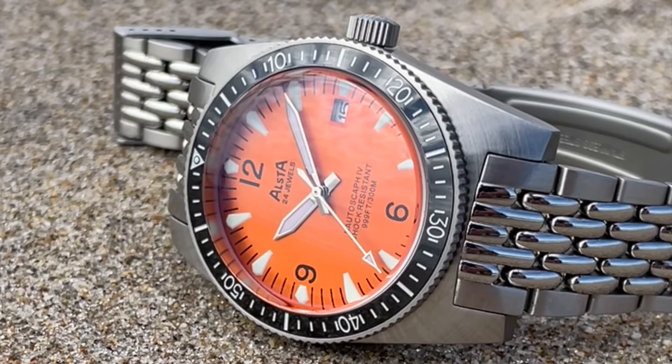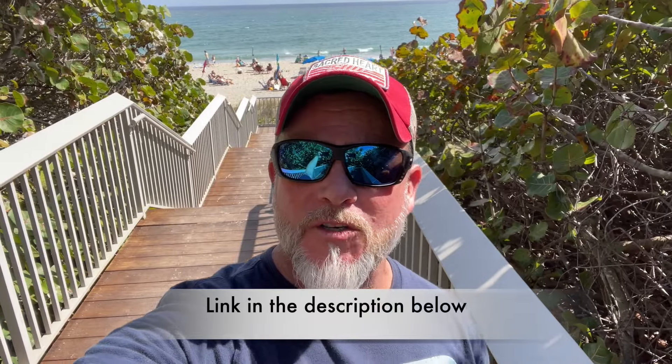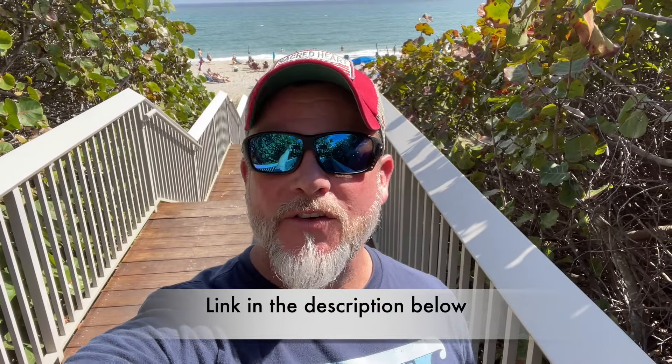We will be releasing these watches in the next few weeks. If you go to watchgauge.com you can sign up for the wait list for this particular watch, and as always guys I appreciate you watching.